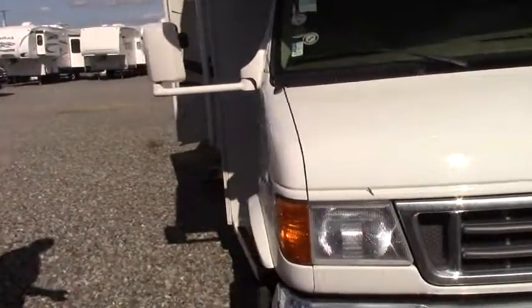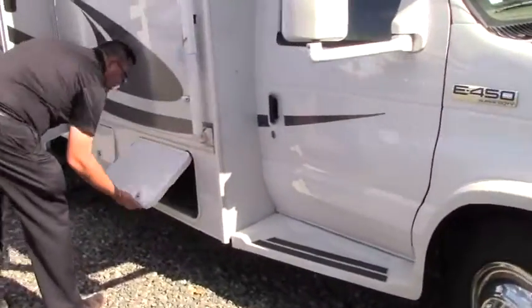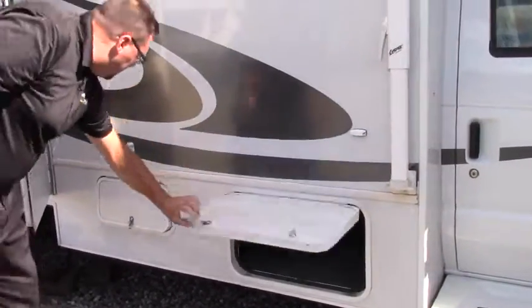Ford F450 chassis with a Ford V10 gas motor. There's plenty of storage, and we've got underneath basement storage facility here.